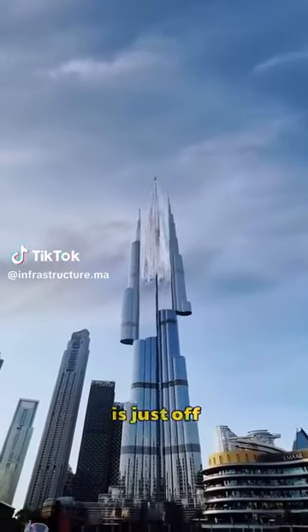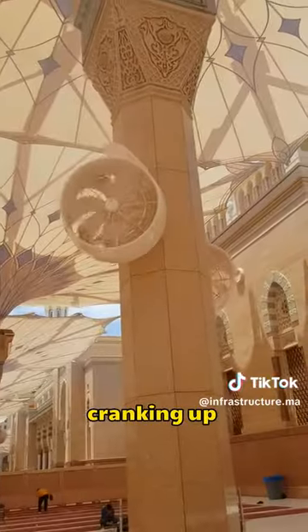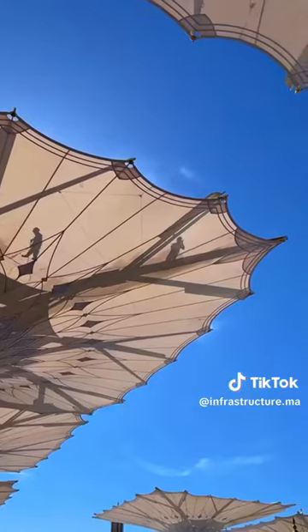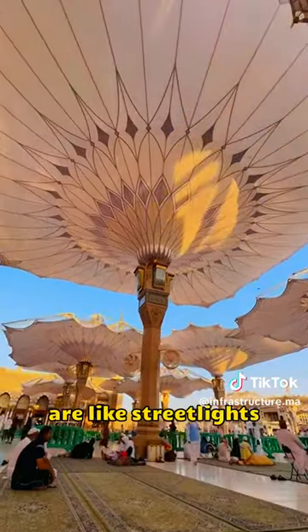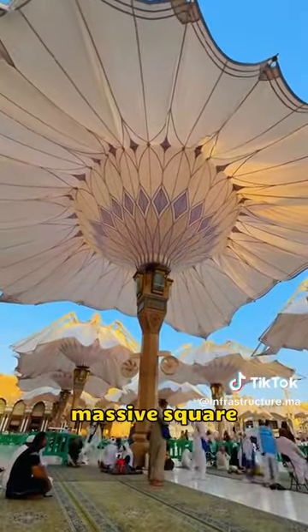Saudi Arabia is just off the charts. They've gone all out, not only cranking up the A.C. outdoors, but dropping billions of bucks on creating the world's biggest shade umbrellas to keep folks cool. These sunshades are like streetlights on steroids, standing tall in Riyadh's massive square.